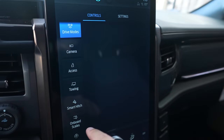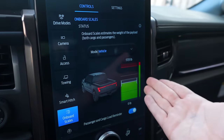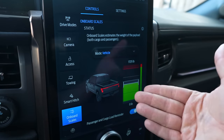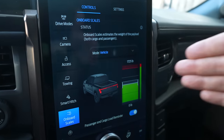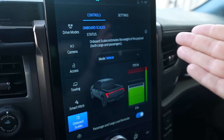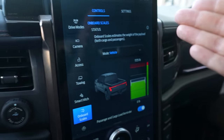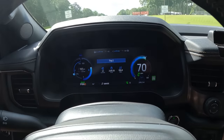The F-150 Lightning has a really cool feature called Onboard Scales. When you tap on it, it gives you a little disclaimer, but once you hit continue you can see this vehicle has a weight capacity of 1,725 pounds for cargo and passengers. The vehicle thinks we're in a perfect green situation. During this video we're also going to weigh the vehicle again so you can see what everything weighs with me, my wife, my three kids, all the luggage, and the bed cover.